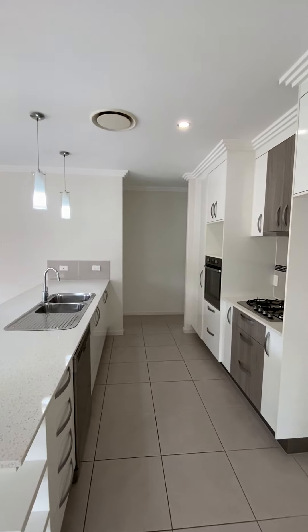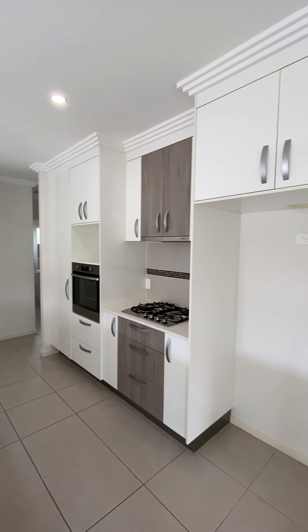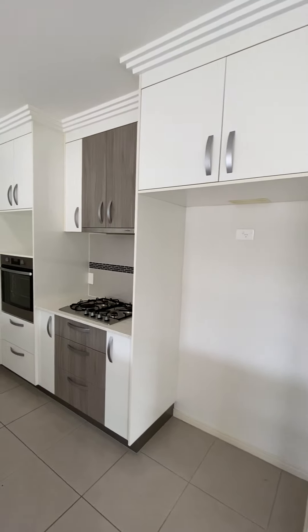Your kitchen has gas appliances and a dishwasher. The fridge space is 980 millimeters wide by 1,800 millimeters high.